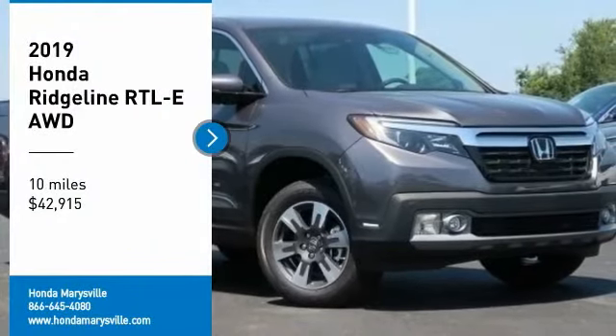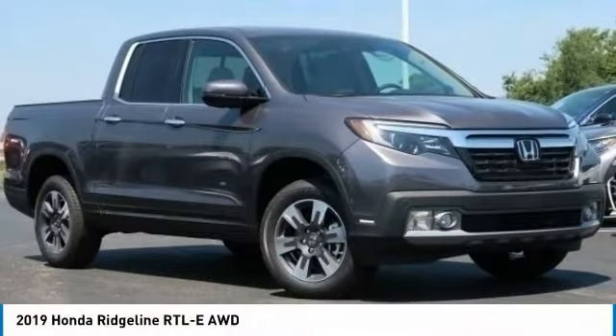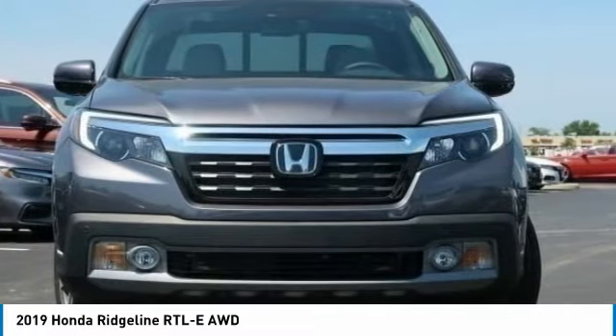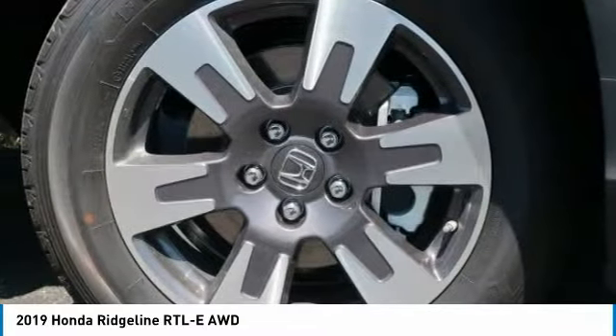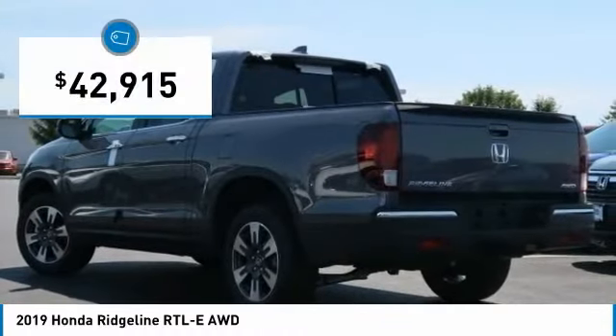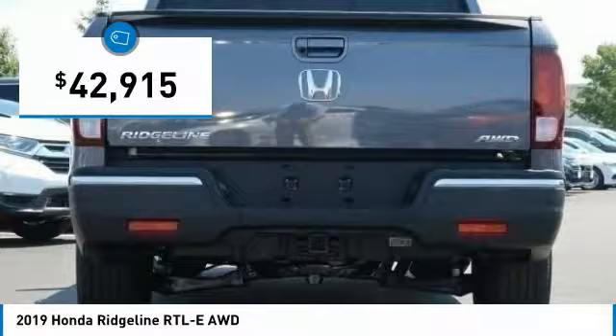Stop by and take a look at the 2019 Ridgeline. The Ridgeline was designed to give you exactly what you need to get the job done. And with Honda quality built right in, this truck can be with you for the long haul and is priced below $45,000.